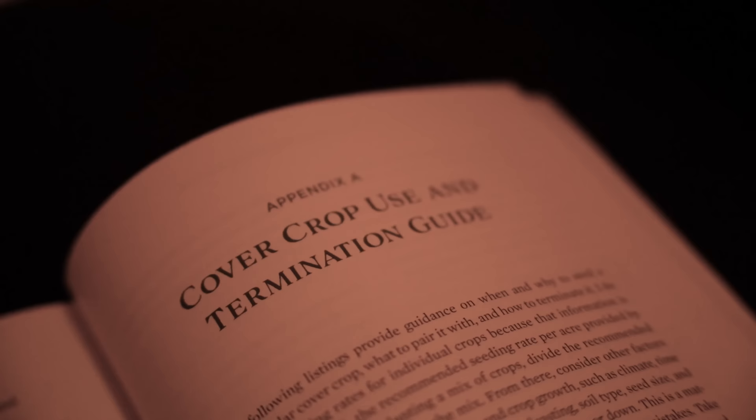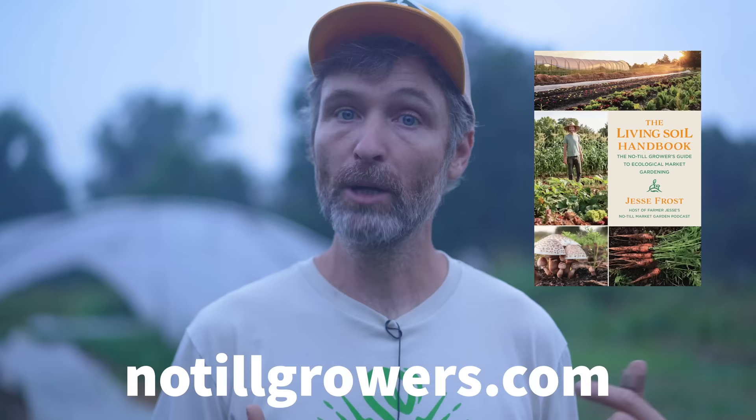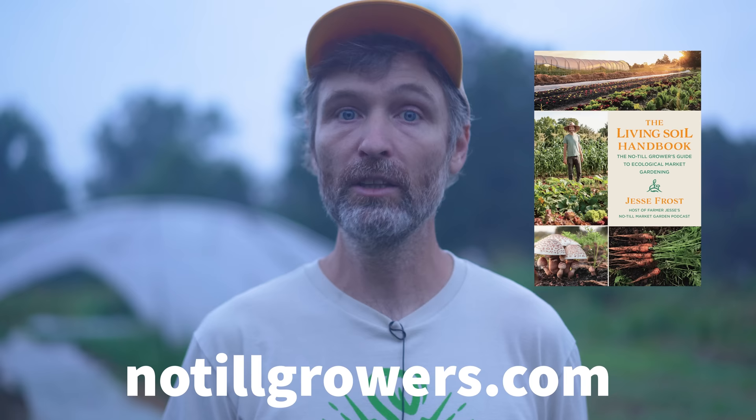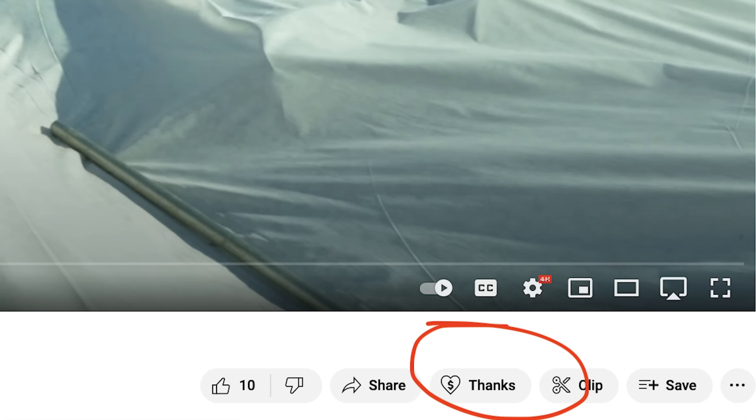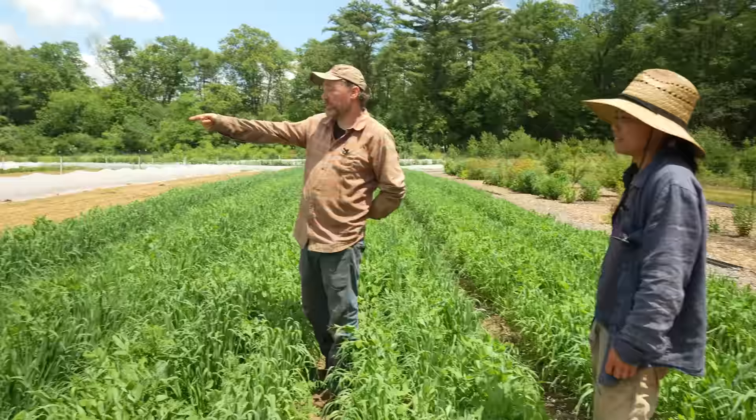Amazing, right? Just love what those two are up to. If you want to learn more about styles of no-till like deep compost mulching while supporting our work, you can pick up a copy of the Living Soil Handbook at notillgrowers.com, or go to patreon.com/no-till-growers and sign up, or hit that super thanks button. Like this video if you liked it, hit subscribe if you aren't already. It's borderline crazy how much cover crops we grow — and that's one of the things we can talk about later; we can walk around and show you.